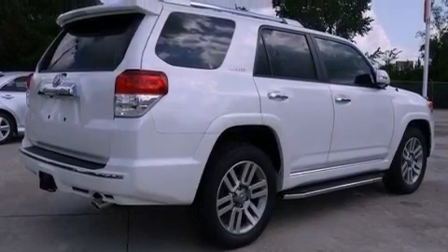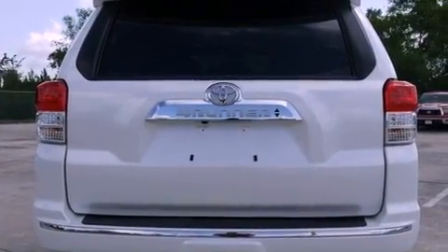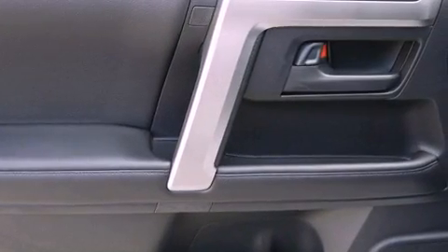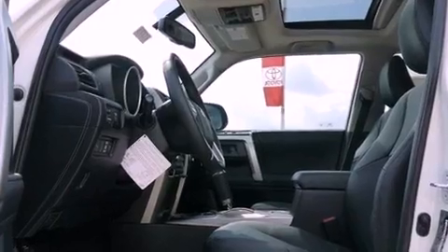Its top features include heated seats, air conditioning with automatic climate control, cruise control, an iPod-ready stereo system so you can take your music with you, leather seats, a double wishbone independent front suspension, aluminum wheels, a low tire pressure indicator, heated side view mirrors, and a sunroof that enables you to fill the cabin with fresh air at the push of a button.